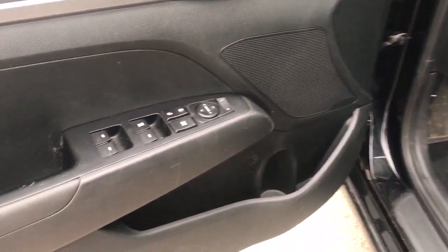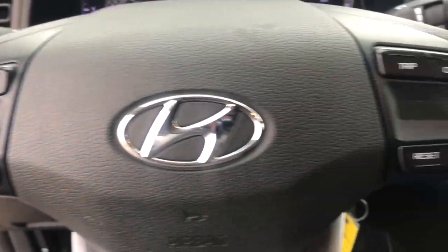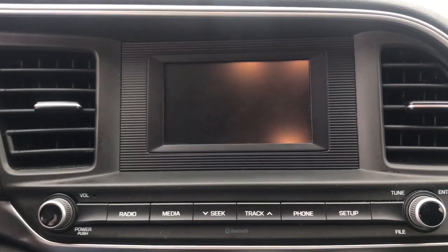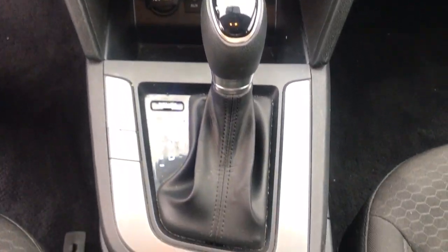The following are some of this vehicle's highlighted options: keyless entry, backup camera, steering wheel audio controls, Bluetooth connection, stability control, intermittent wipers, pass-through rear seat, traction control, passenger vanity mirror, and temporary spare tire.